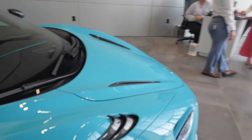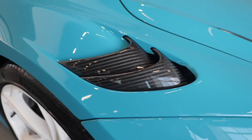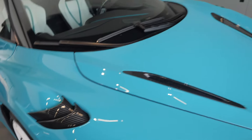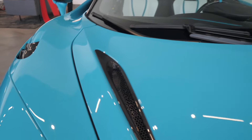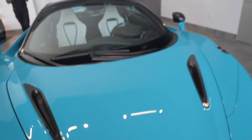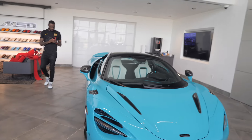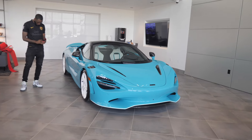Like, dang. Let's take a look at the carbon fiber over here on the fenders — it's just very beautiful. And of course, you have more carbon fiber on top of the hood on the vents. This is incredible.